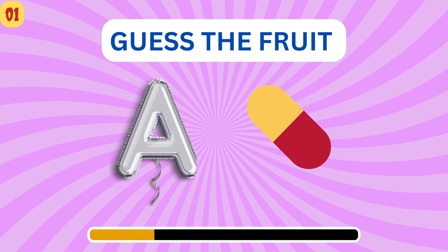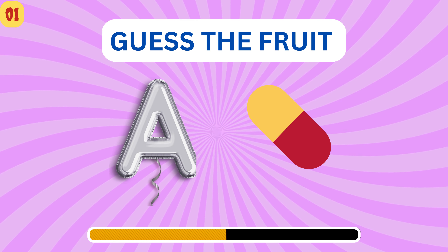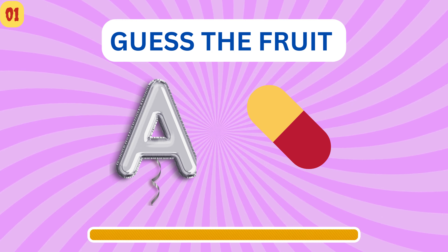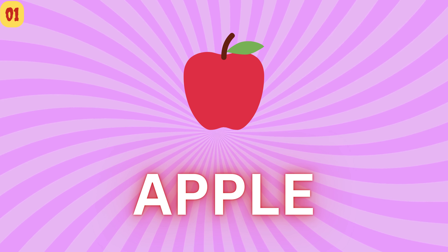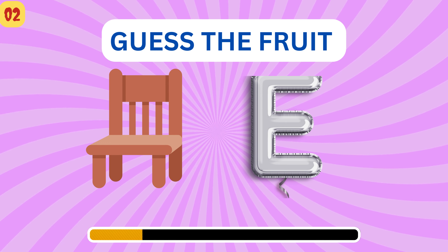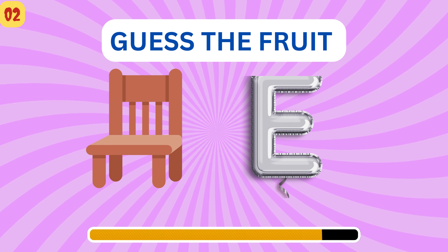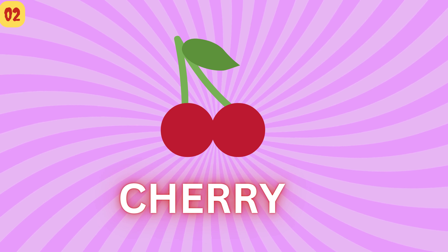Can you explore fruit names by using these tricky emojis? Number 1 — Apple. Number 2, this is another tricky one. Can you guess? Cherry.